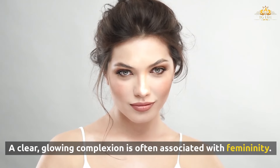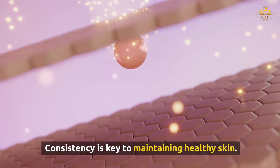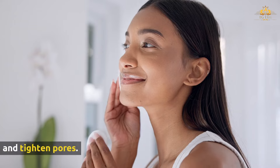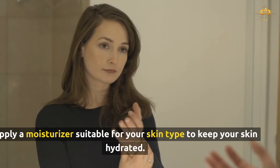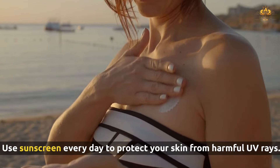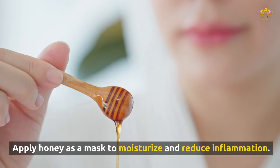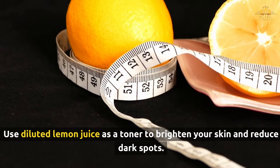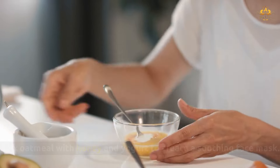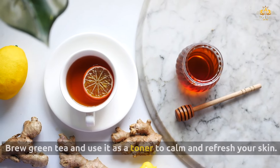A clear, glowing complexion is often associated with femininity. Adopting a consistent skincare routine can help you achieve this. Wash your face twice a day with a gentle cleanser, use a toner to balance your skin's pH, apply a moisturizer suitable for your skin type, and use sunscreen every day. For natural remedies, use aloe vera gel to soothe and hydrate, apply honey as a mask to moisturize and reduce inflammation, use diluted lemon juice as a toner to brighten skin, mix oatmeal with honey and yogurt for a soothing face mask, place cucumber slices on your eyes to reduce puffiness, and brew green tea to use as a calming toner.